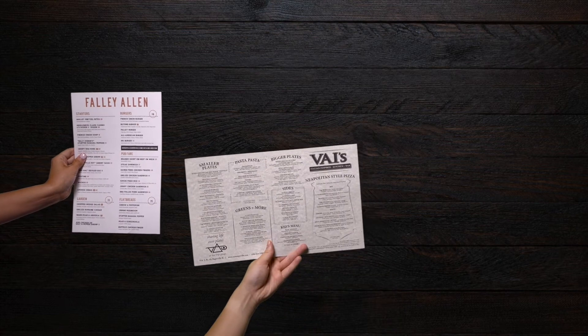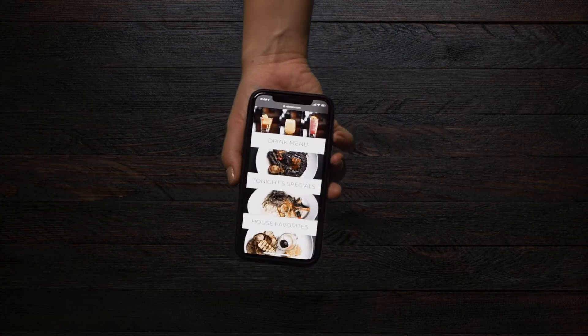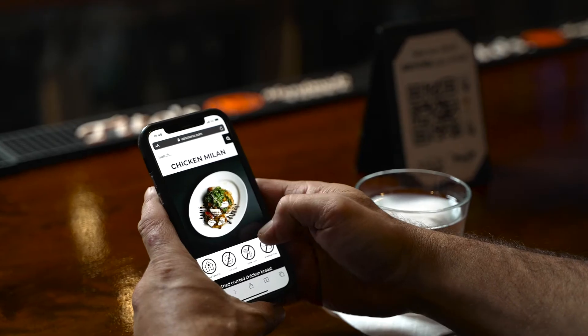Hey, we're Peep Digital Marketing. We take menus like this, this, and this, and turn them into this. Just aim the camera on your phone, scan the QR code, and peep the menu.